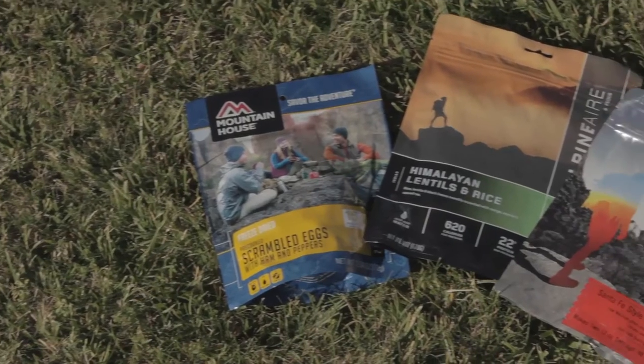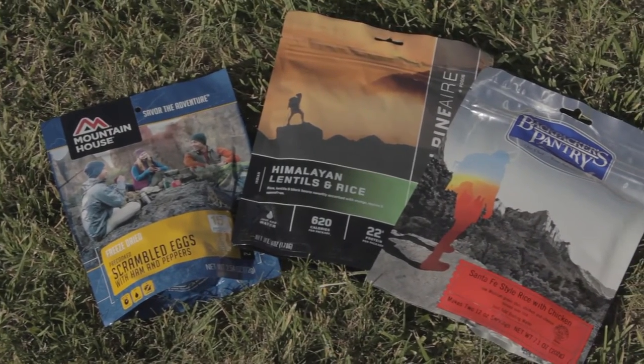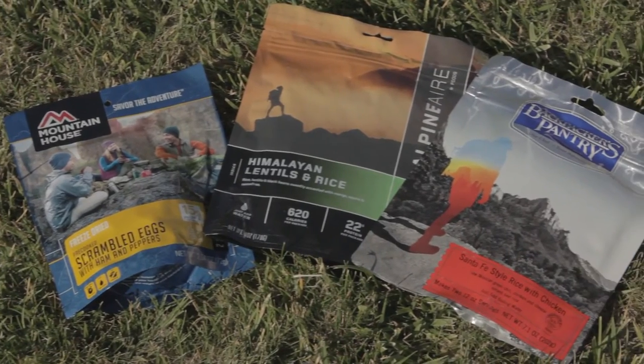However, the extra bulk and weight may not be worth it for summer alpine climbing. For winter ice climbing, I'm a big fan of the farmer john union suit — the onesie. Though wearing a onesie may drastically reduce your sex appeal, it does a powerful job of keeping your core warm for those extra cold days.